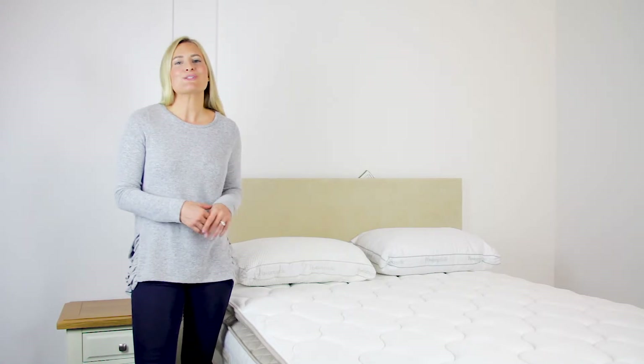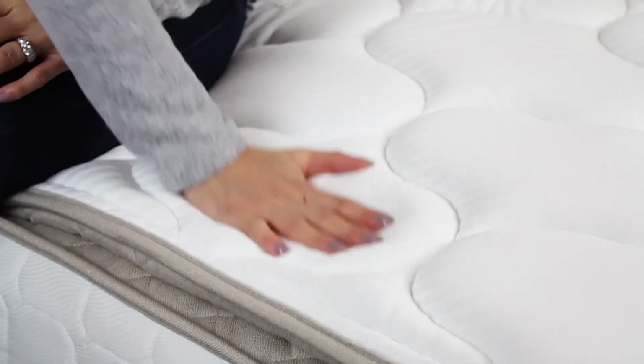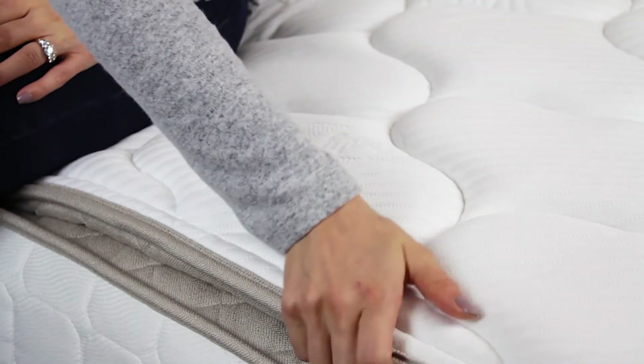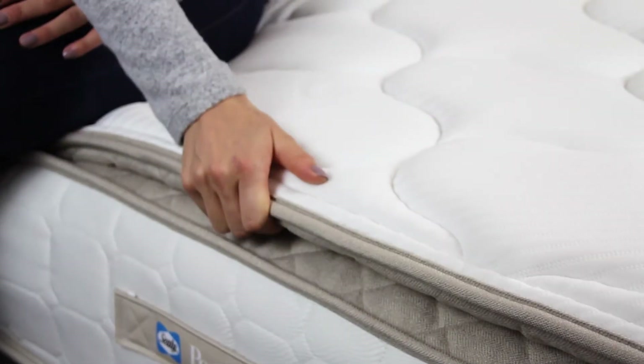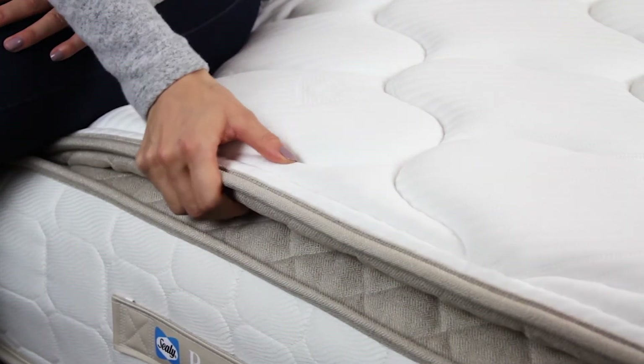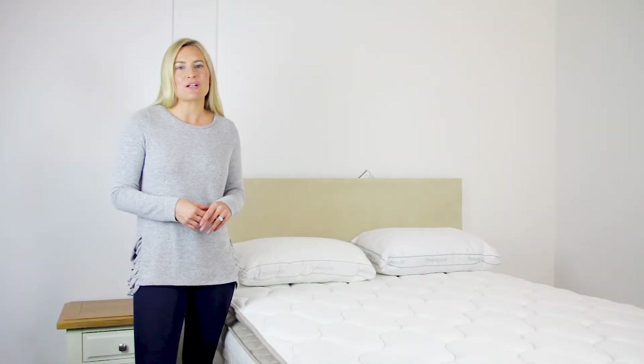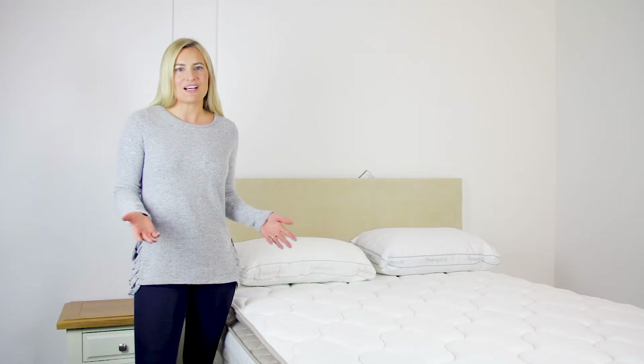This type of layer is called a pillow top, and whilst it cannot be removed, it does mean the surface is soft and luxurious. Latex is cooler than memory foam and is completely natural. It will create a more luxurious feel to the mattress and also returns to its natural shape quicker.